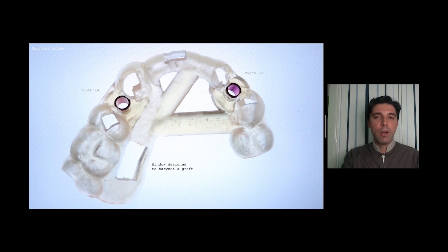This is the surgical guide. I use it to fix the implants. It has two tubes and a window designed to harvest a graft from the palate.